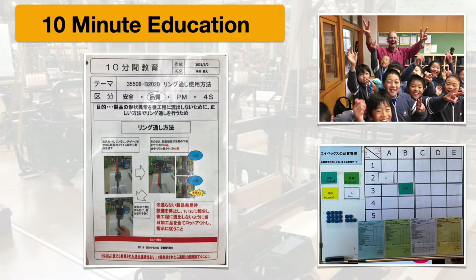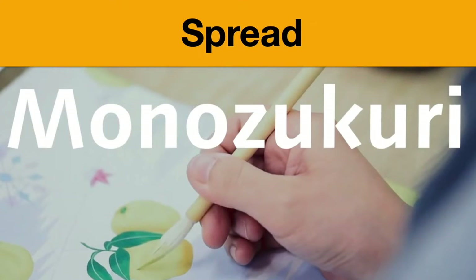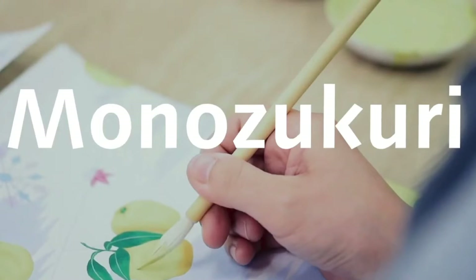This is also how they spread monozukuri — the ability to make things. These 10-minute education sheets are how they spread the craft and technical ability to make things.